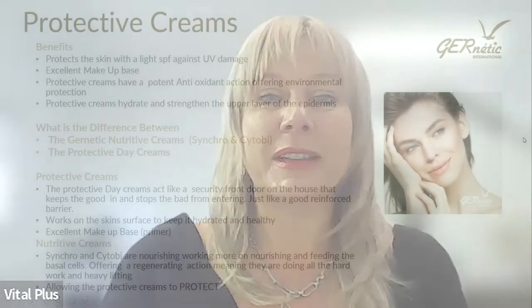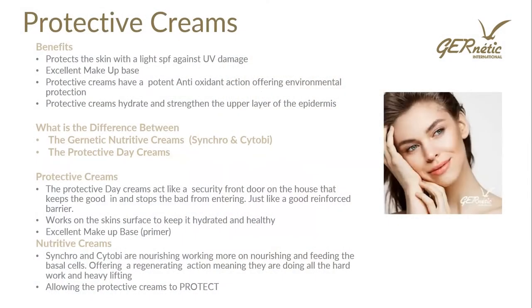Hello, my name is Danielle. I'm the educator from Vital Plus and I'm here to do some training for Genetic today on our protective day creams. When we're talking about the protective day creams, we're talking about a selection of moisturisers from Genetic that are designed to be used during the day to protect the skin. Let's have a look at some of the benefits of using those protective day creams.